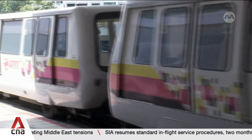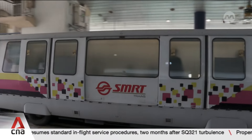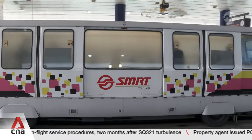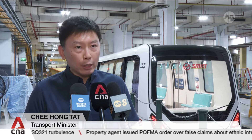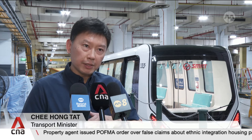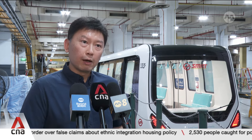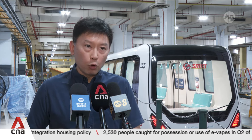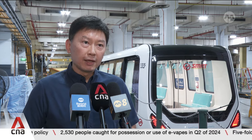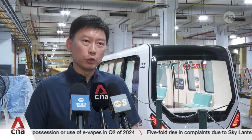With BPLRT experiencing one delay of over 30 minutes in the first quarter of this year, these upgrades hope to boost reliability of the line. For the second quarter of this year, we have already seen an increase in the figures — from 173,000 in the first quarter to 204,000 in the second quarter. We hope that this number can continue to go up as we bring in more and more new trains progressively.